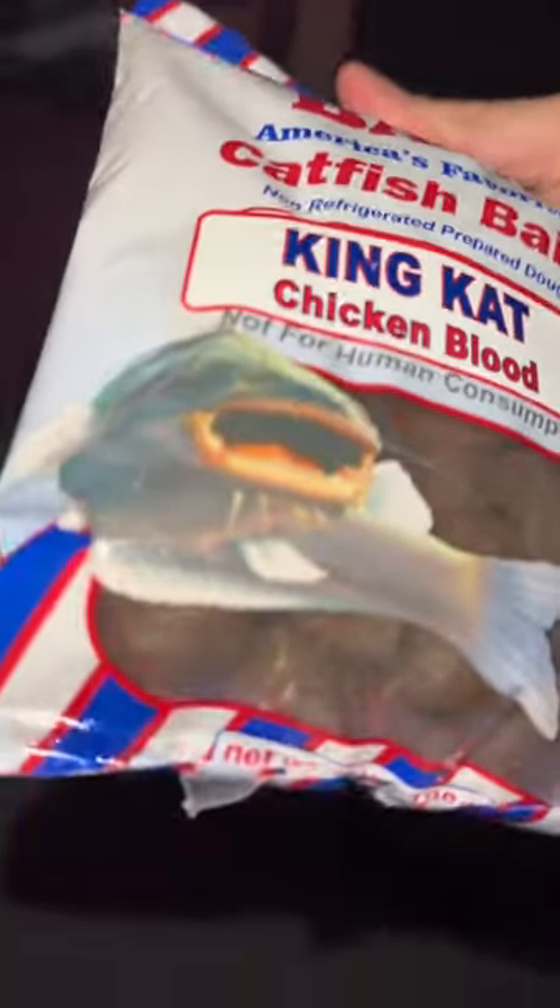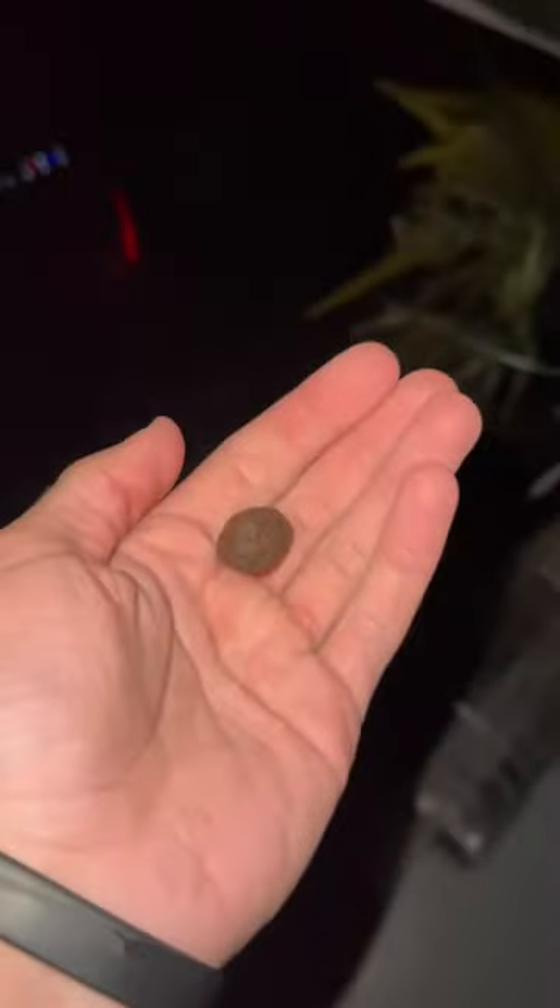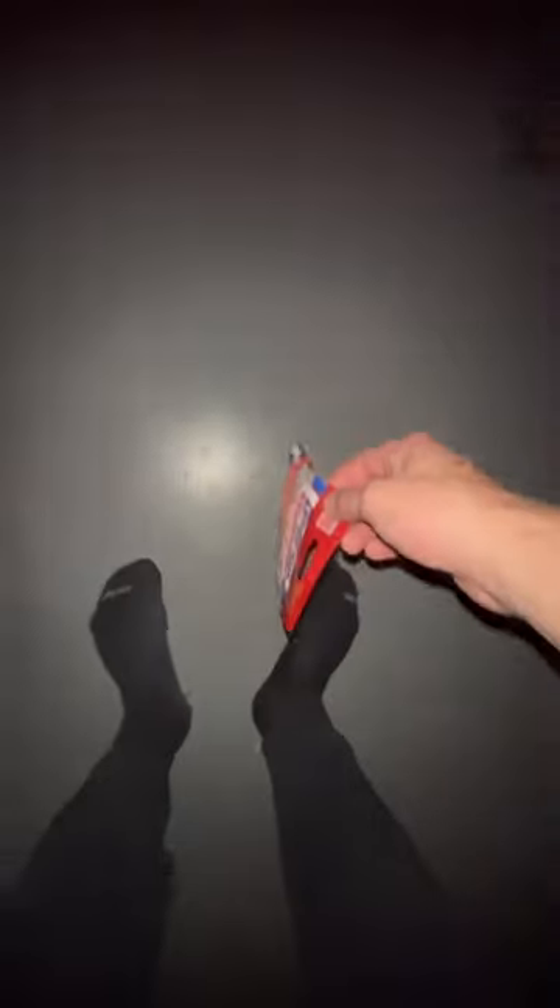Next up was the King Cat chicken butt, and this stuff smelled so bad — literally looked like little turds. I didn't even want my fish eating this. We dropped it in and it landed on the rock. The only thing that gave it any time was the little bluegill, just because of the motion I think, but other than that they wanted nothing to do with it.